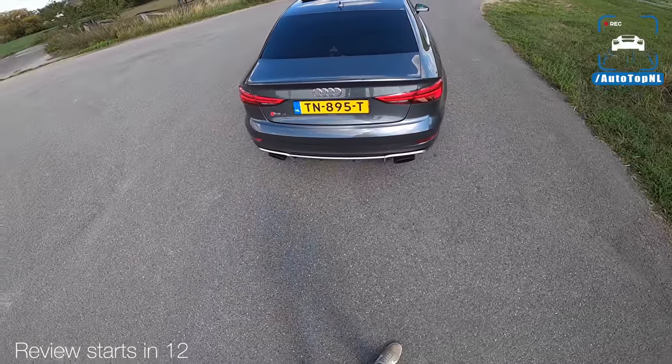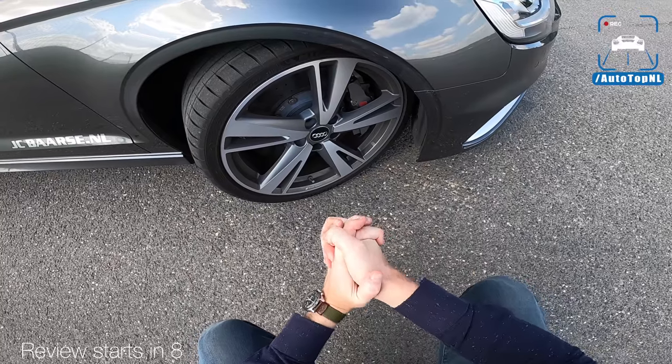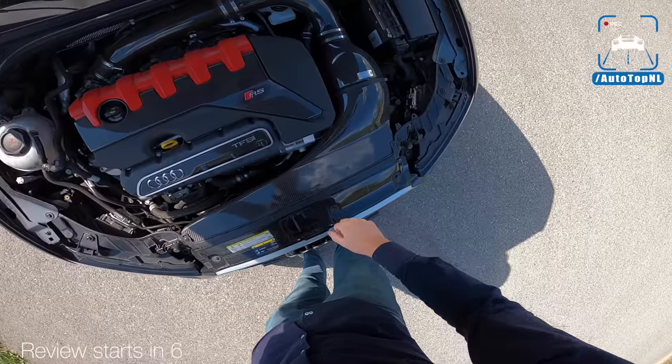This, of course, being from the days that we were allowed to make some sound with our cars. This car has the carbon ceramic brakes. Eventuri intake.